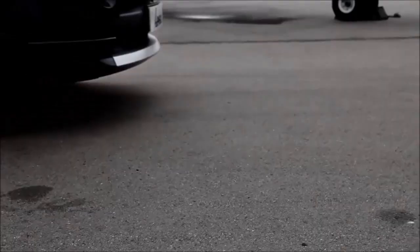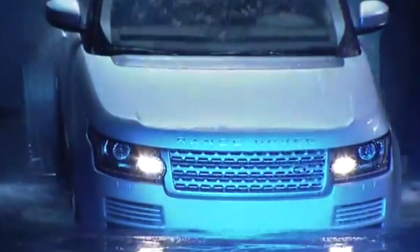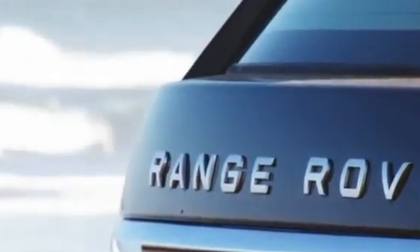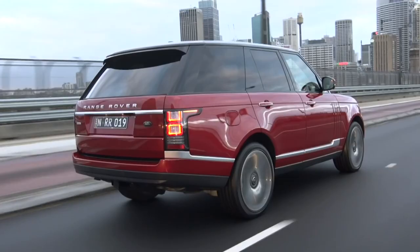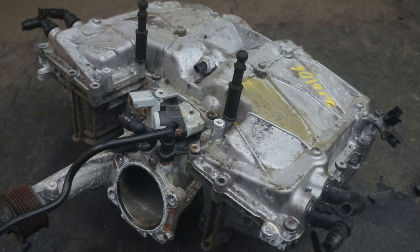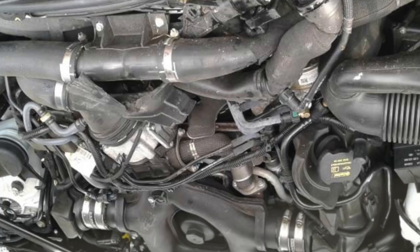The fourth generation became known as the L405 and started production in 2012, finishing in late 2021. It was first revealed at the 2011 Paris Motor Show. This model featured a monocoque unitary body structure made entirely from aluminium, designed by Jerry McGovern, which helped the car save over 400 kilograms of weight. Buyers could choose from a 5-door midsize model or an extended model. Both models were extremely spacious and became even more focused on style and comfort. Under the hood, some were fitted with a 3-liter supercharged V6, while top-of-the-range models came with a 4.4-liter V8 turbo diesel.